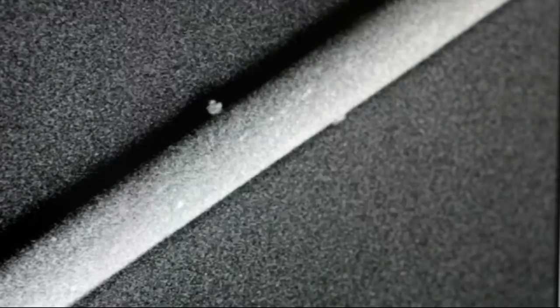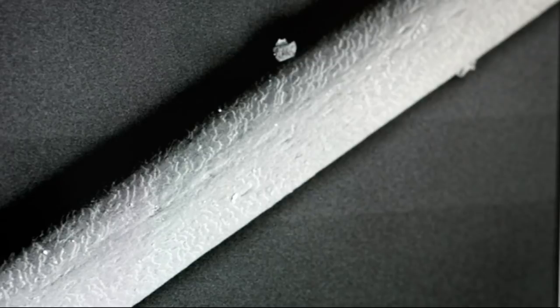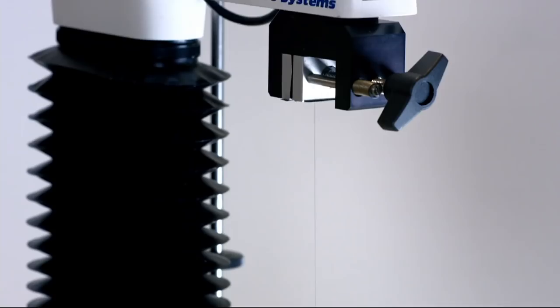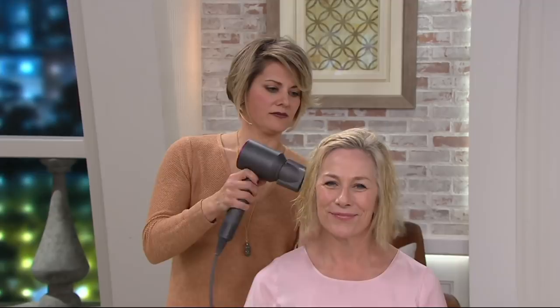We have thousands of engineers that have worked on this. We've had hundreds of prototypes we went through to develop this hairdryer to give people something that, one, was going to help prevent heat damage — which for a hairdryer is tough to do because it's already hot air — but also give you a hairdryer that is quiet and lightweight.